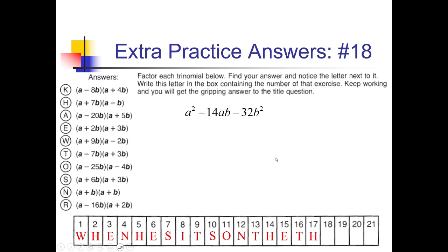For this one, number 18, I'm looking for factors of negative 32 that add up to negative 14. 1 and 32 — that won't do it. 2 and 16 has some possibilities: positive 2, negative 16 adds up to negative 14. So if I have (A + 2B)(A − 16B), that's what I need. I see that down here at the very bottom — that's going to be letter R. So we're going to put an R over here under box 18.